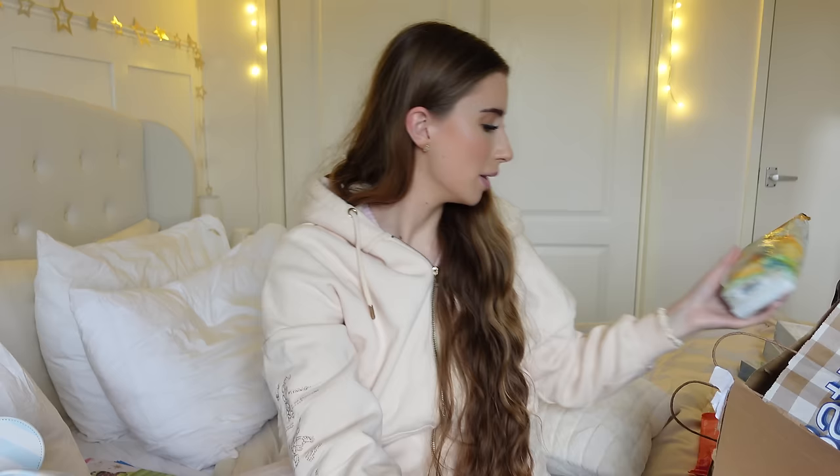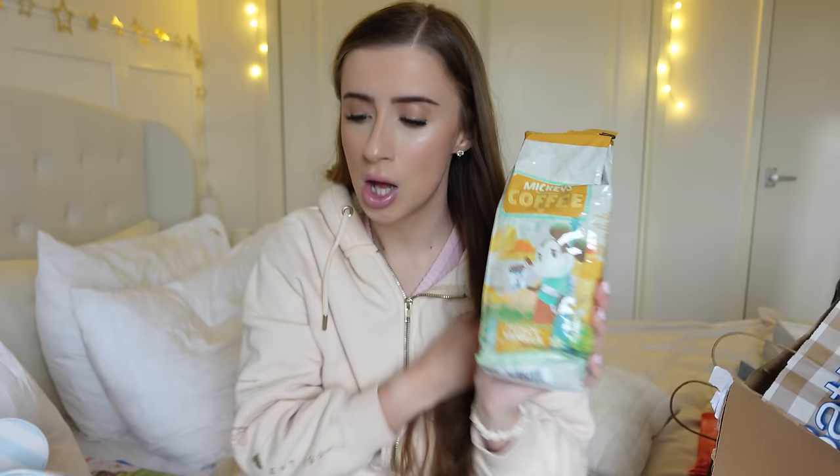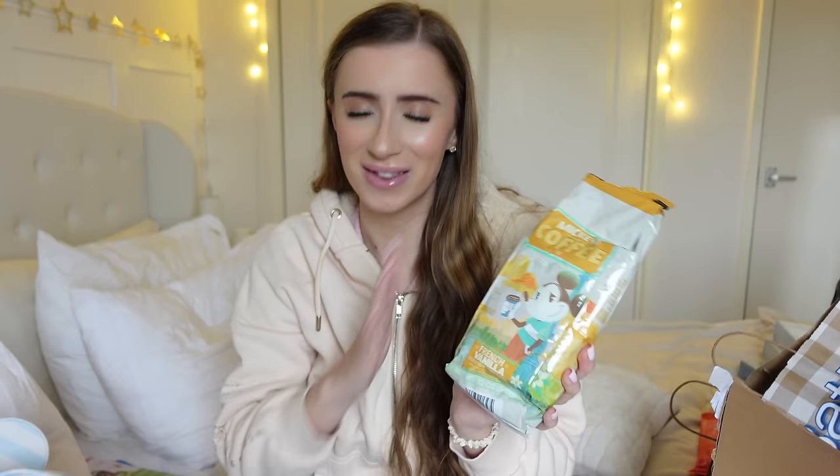Last for the food was this French vanilla coffee — this one's Scott's. He is obsessed with American coffee. We ended up bringing this one home. We also went to Target and got some French vanilla creamer, and after this I am going to be doing a Target haul, so stay tuned for all the good things we got from Target.